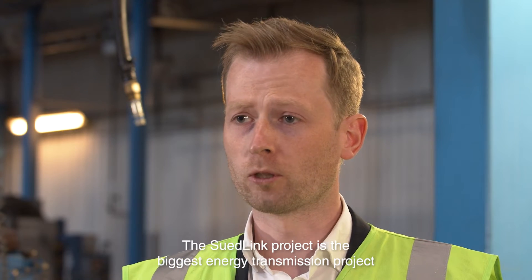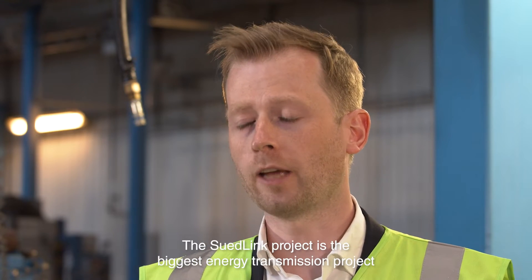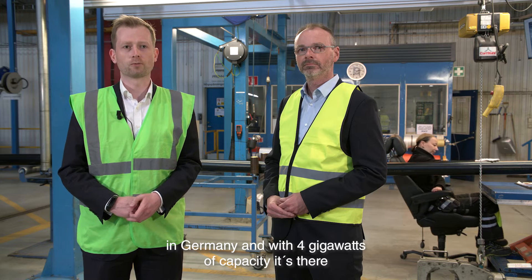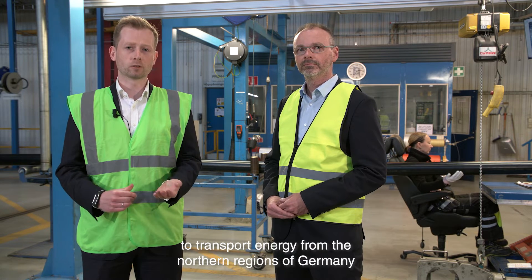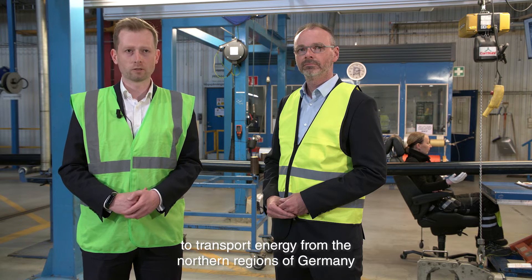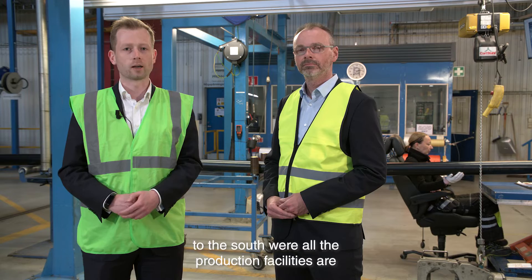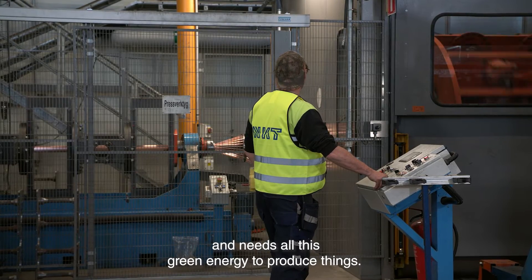The Südlink project is the biggest energy transmission project in Germany, and with 4 gigawatts of capacity it's there to transport energy from the northern regions of Germany to the south, where all the production facilities are and need all this green energy to produce things.